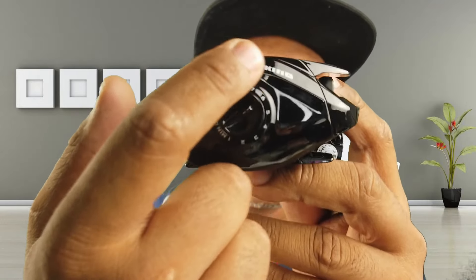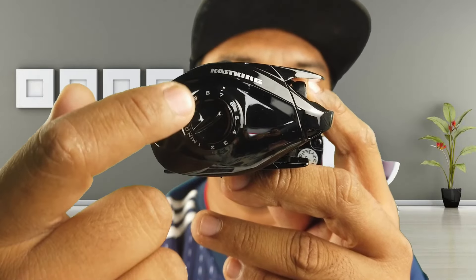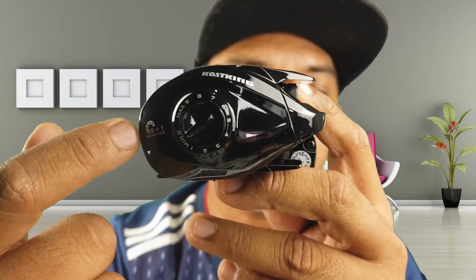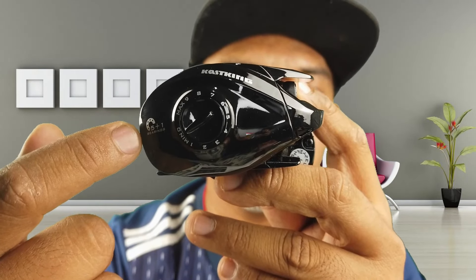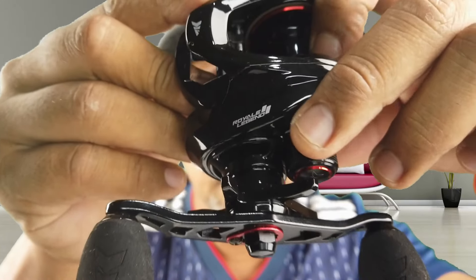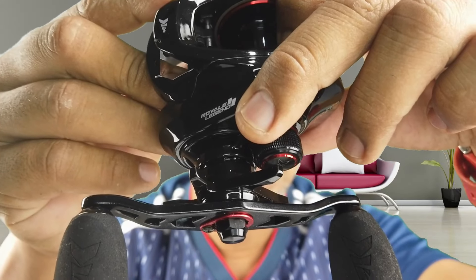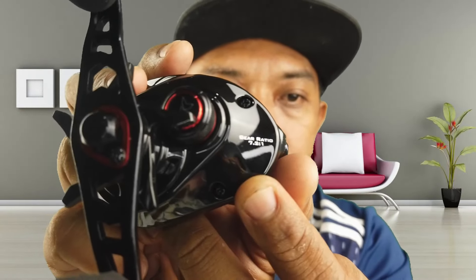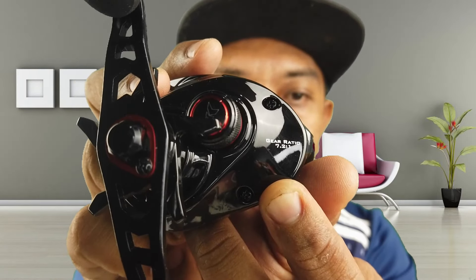Kita tengok bahagian luaran dulu. Dekat sebelah sini korang boleh nampak dia ada tulis Casking - ini adalah dia punya braking dial, minimum, maximum. Kemudian dekat belakang ni dia ada tulis dia punya bearing, 5 plus 1 bearing. Dekat sebelah atas ni pula, korang boleh nampak ada logo Casking. Di bahagian tepi ni dia ada tulis Royal Legend 2 model dia. Kemudian kalau korang tengok dekat bahagian belakang, dia ada tulis gear ratio 7.2:1.